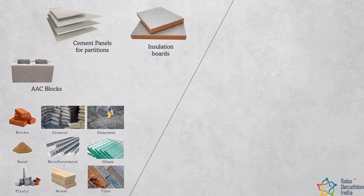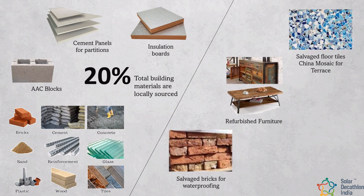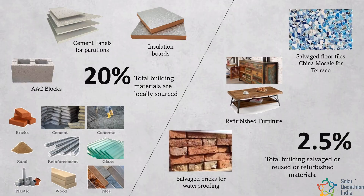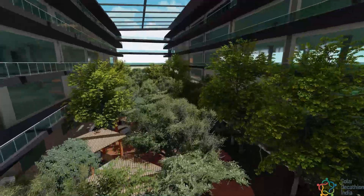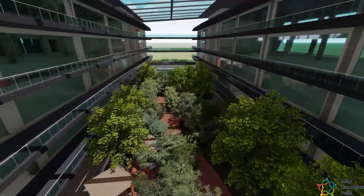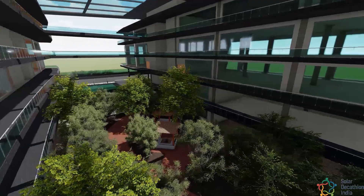Materials used in the building are regional products, meaning they are sourced within a 400 km radius from the campus. Materials contain recycled elements and rapidly renewable products. With 9% of primary energy in India consumed by commercial buildings, we believe our office building will be a leader in sustainable building design and performance.